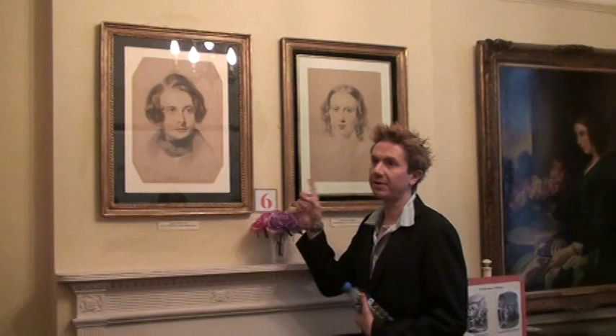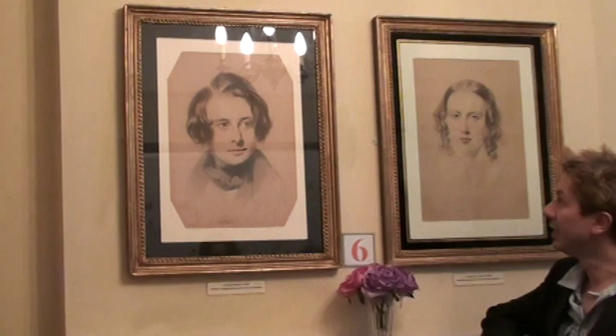That's two of the most lovely works of art that we've got in the collection — these two here. We acquired them about ten years ago. Both of these portraits were done while Dickens and Catherine lived here, and they showed them exactly as they were in the 1830s.